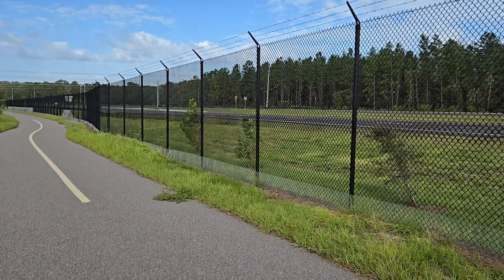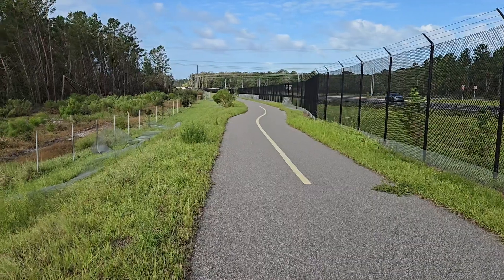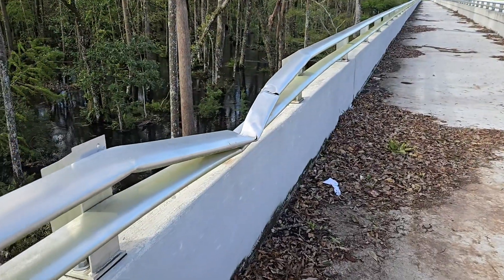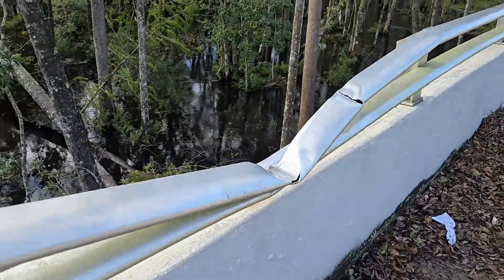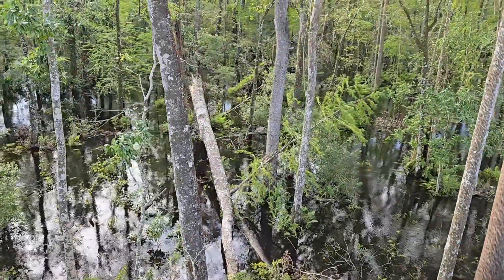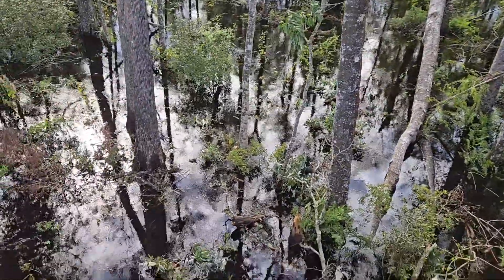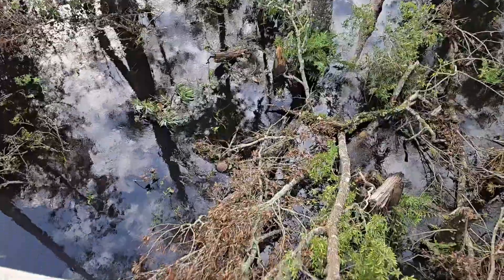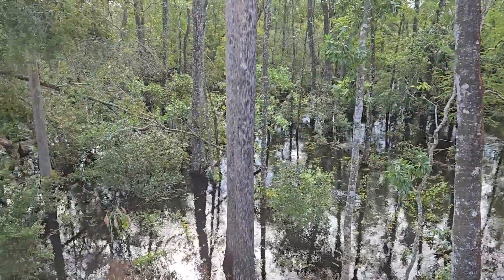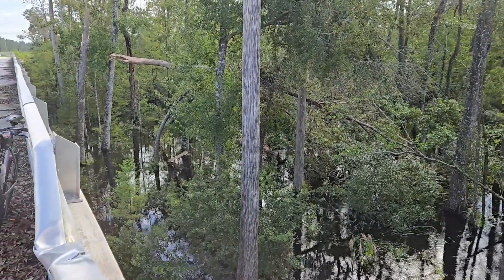They had some screening along the fence and it has blown off. There's some damage here — a tree has hit the guardrail. It's a pretty big tree that just snapped in the wind and fell into the water. This also illustrates just how wet things are. This is a watershed but it's really full right now.